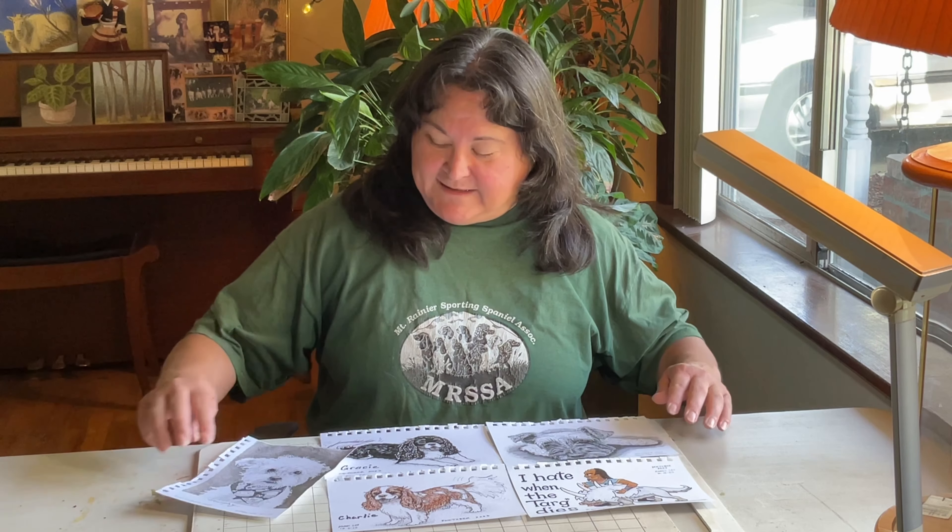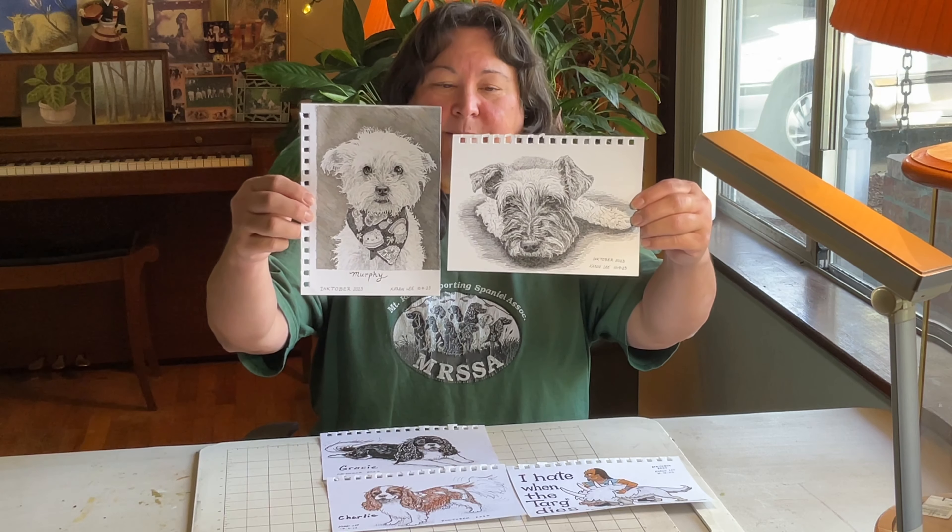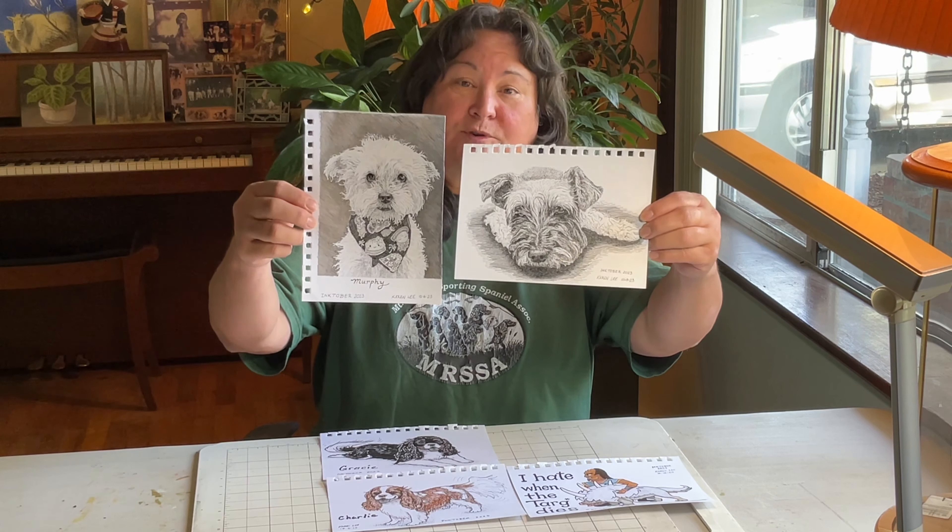Hi again creative friends. Here's an update of five more drawings for Inktober 2023. For my theme this year of 31 Dogs of Inktober, I have a couple more mini portraits.